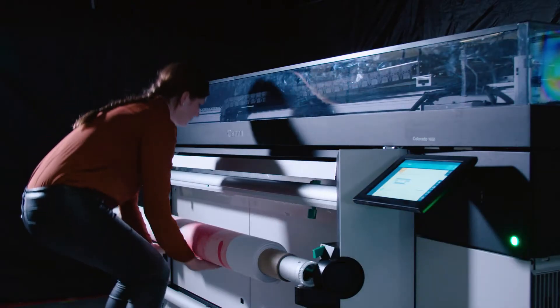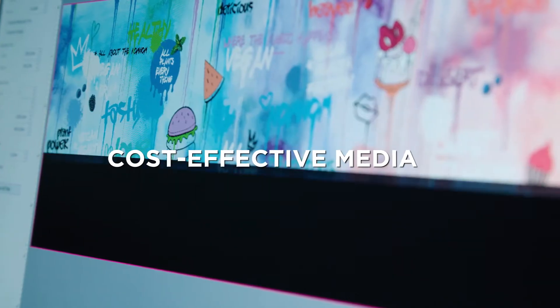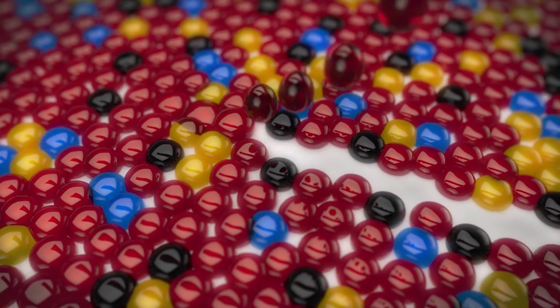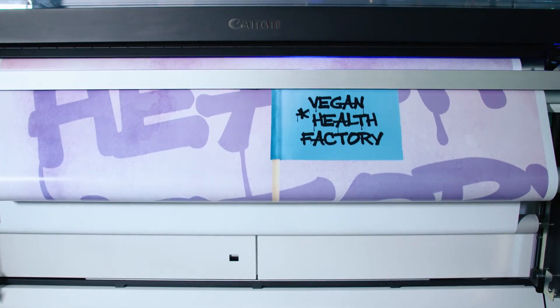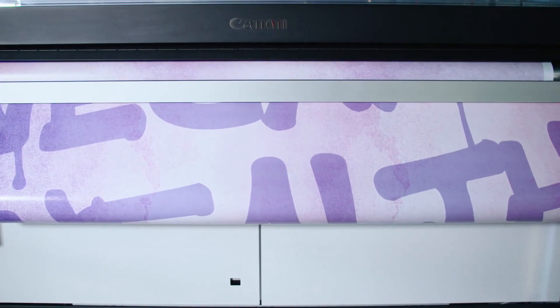Moreover, the low-heat UV gel process means you can choose the most cost-effective media, including low-cost, heat-sensitive and uncoated materials. Automatic nozzle compensation technology ensures you avoid costly maintenance interruptions or even misprints, saving time and operator costs. Thank you for your time.